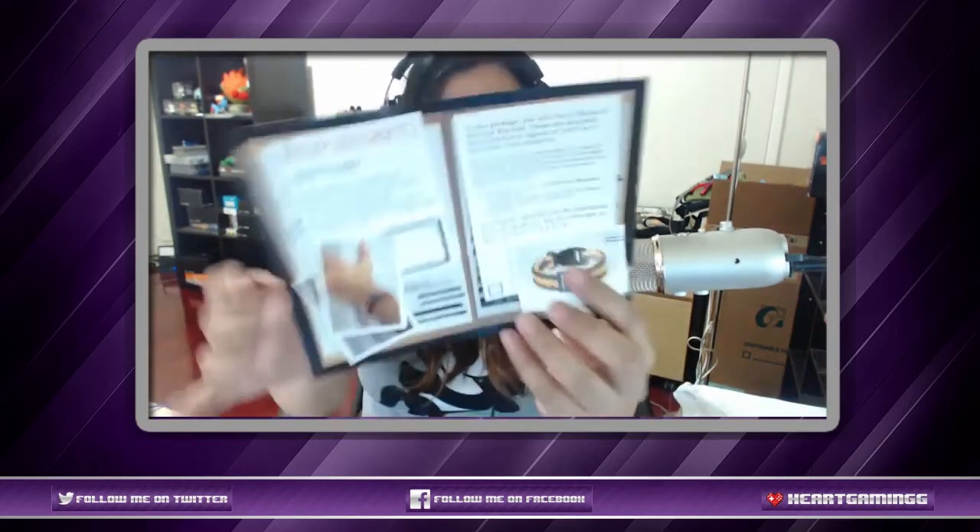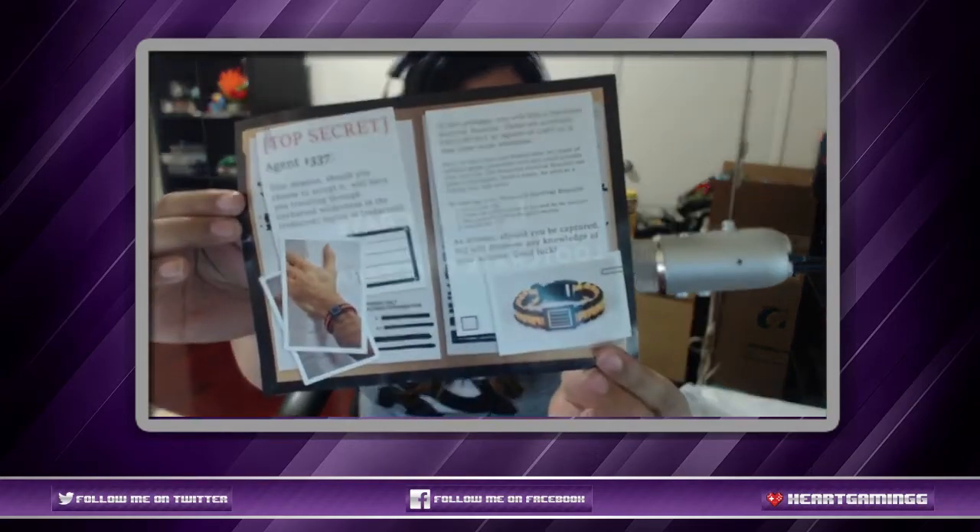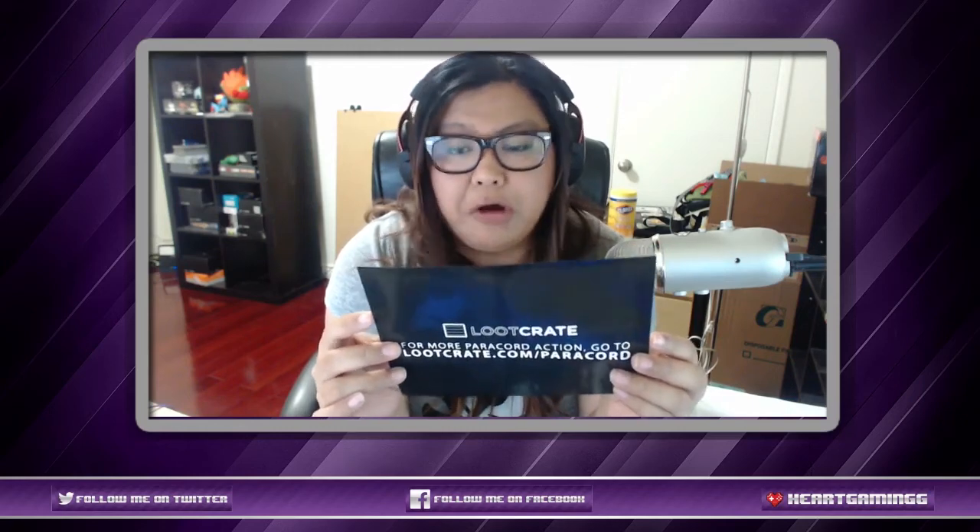'Your mission, should you choose to accept it' — okay, we read that already. 'In this package you will find a paracord survival bracelet.' Oh okay! These are available exclusively to agents of Loot. It may draw some attention, but it's more than just fashionable — it's made of military grade parachute cord and could actually save your life.